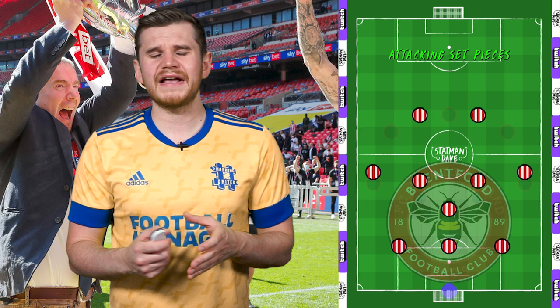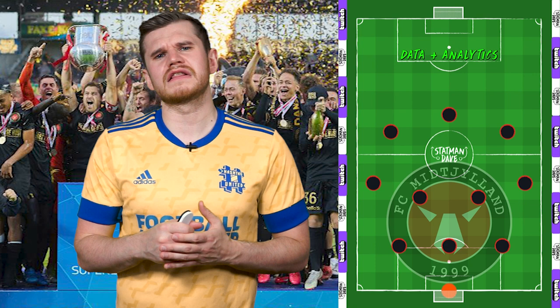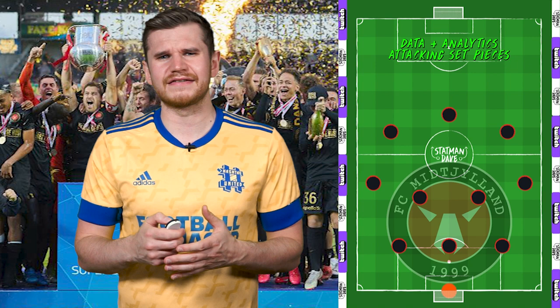But what sets them apart is their attacking threat from set-pieces. Like FC Midtjylland, Brentford is owned by Matthew Benham. Under Benham's guidance, Midtjylland have been built on data and analytics as they look to gain marginal advantages by looking at the game differently. They won their first league title in their history under his ownership in 2015, with set-pieces being a major focus of their success.